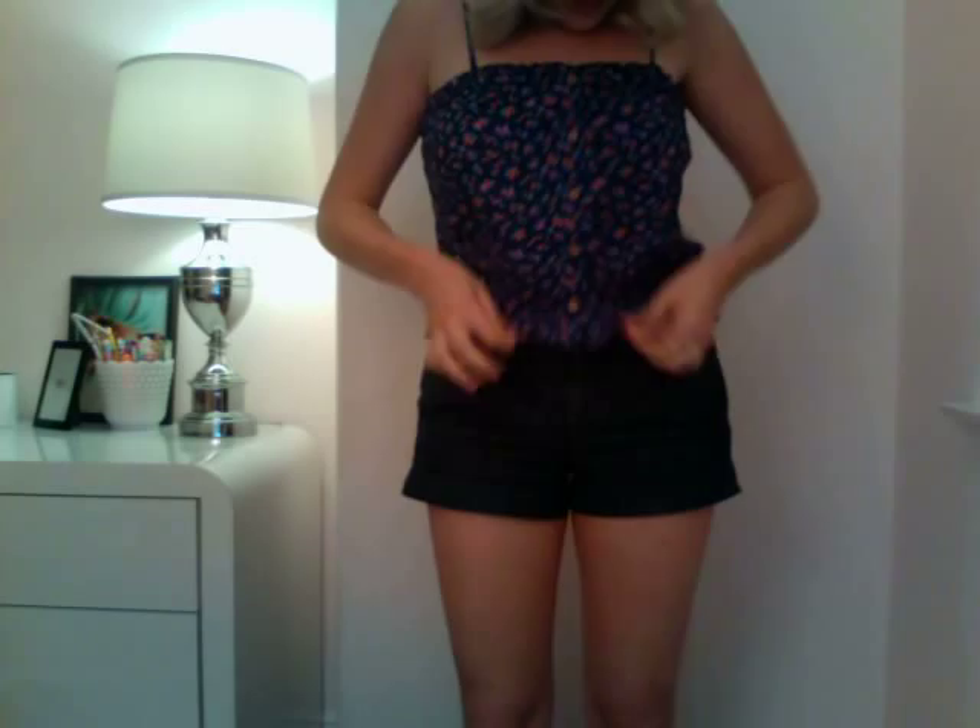A lot of girls would wear it with their midriff showing, but I'm just pulling mine down. I think it's pretty cute and very summertime-y. It was a good buy too — it was only $14.90.